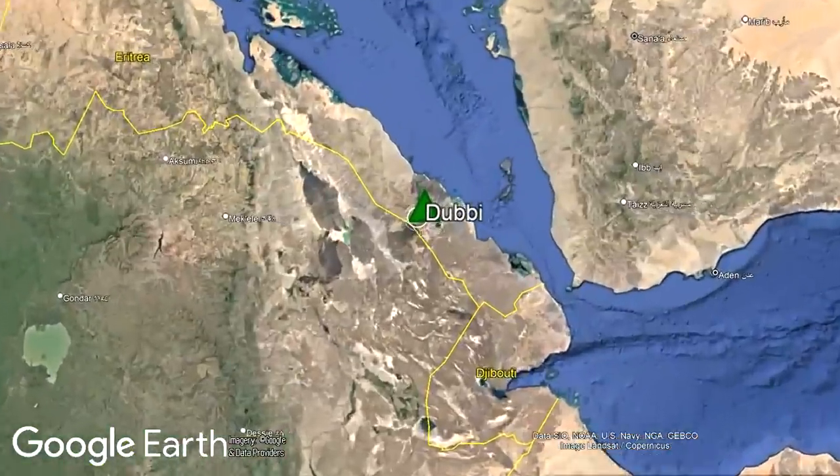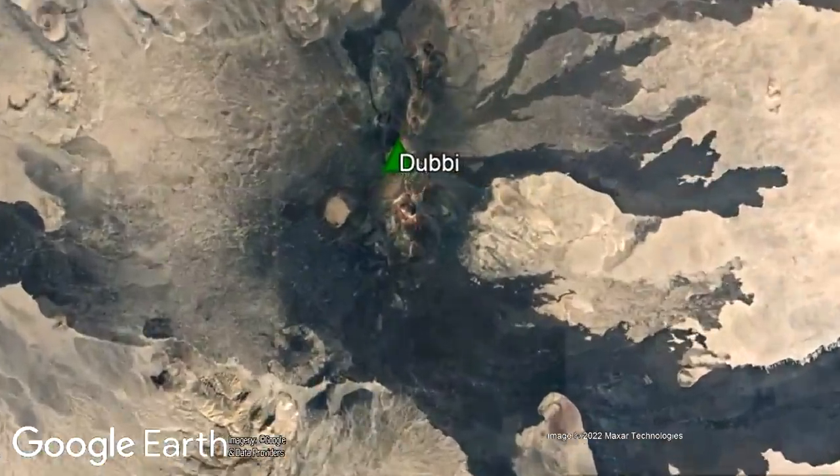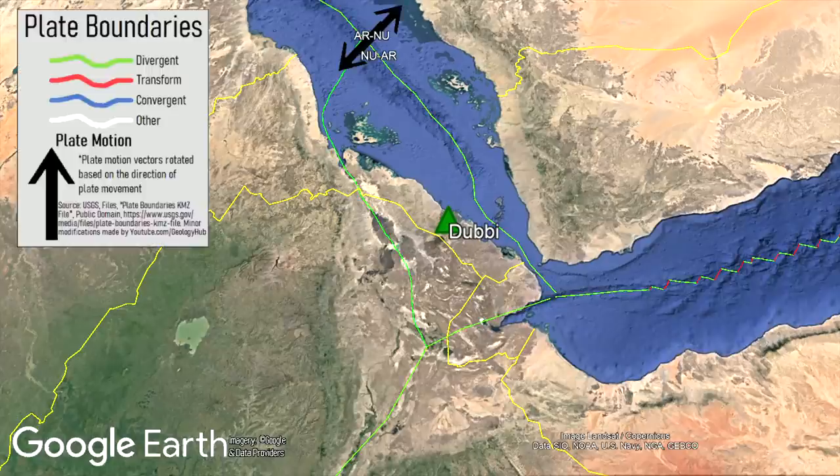For context, the Duby volcano is located in central eastern Eritrea, where it is 120 kilometers west-northwest of the city of Aseb. Located within the Afar Triangle, the Duby volcano sits on the Danakil microplate.